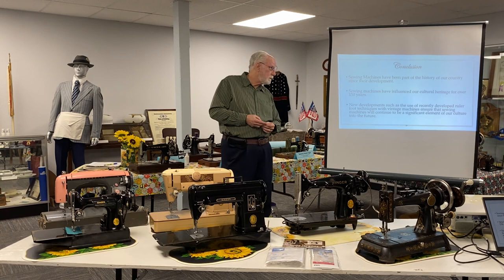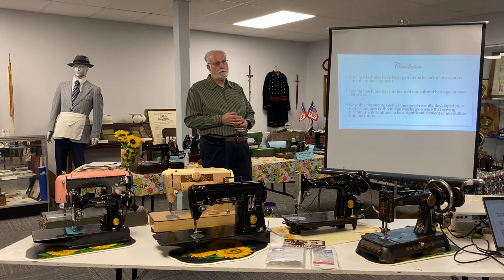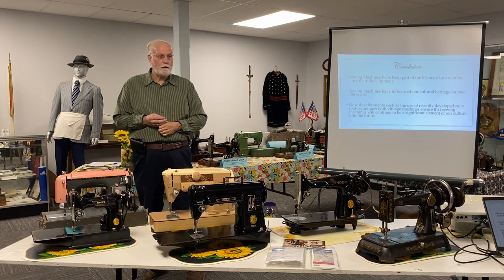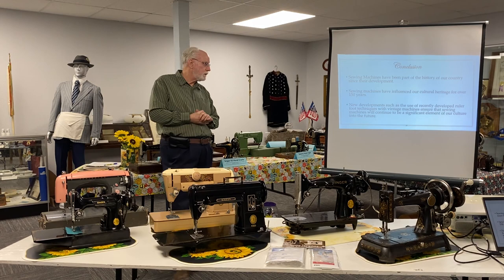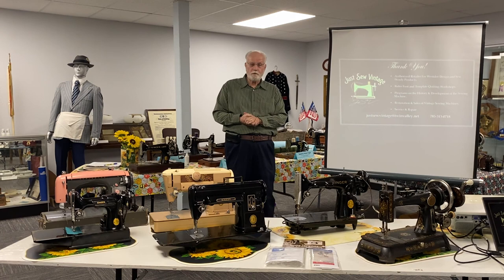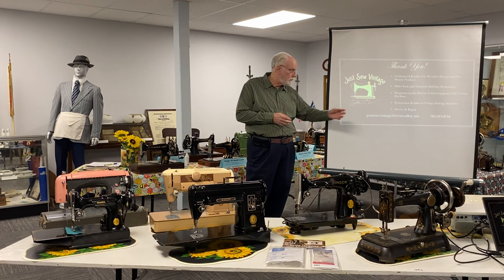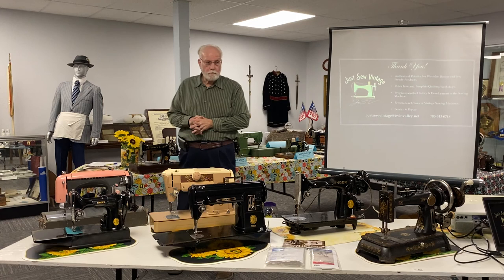To conclude: sewing machines have been part of the history of our culture since their development in the 1850s. During that 150 years they've influenced our cultural heritage in many ways, and we continue today to feel the impact of that heritage. New developments like ruler foot techniques with vintage machines are going to contribute to the renaissance and keep it growing as we move farther into the future. Thank you very much — that's what I have to say for Just Sew Vintage today. We are a retailer for Westerly Products. We restore and sell vintage sewing machines, so if you need a refurbishment or repair, contact us. If you don't have a vintage machine and you think you might like one, maybe we can help.